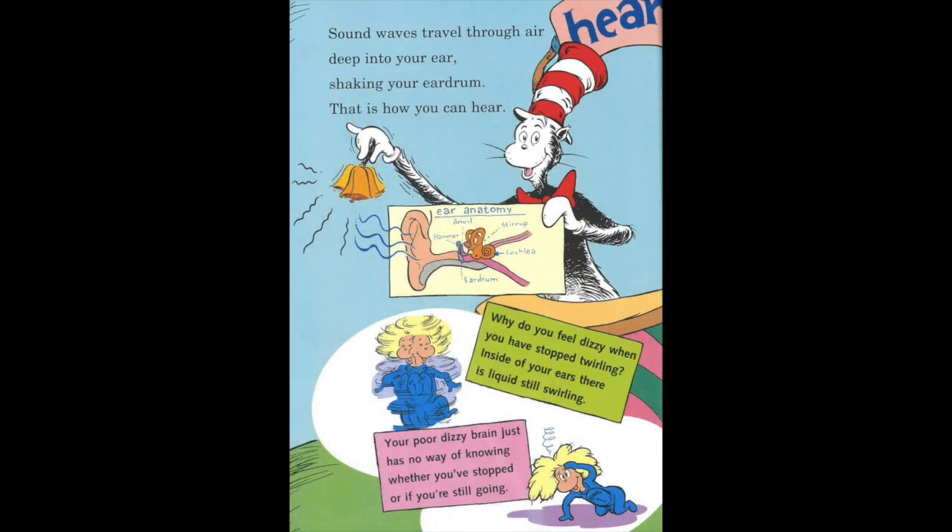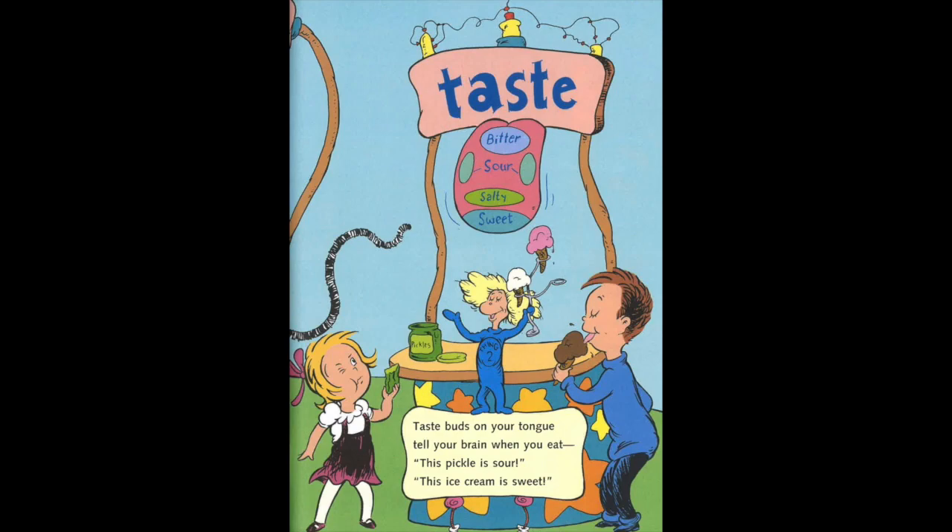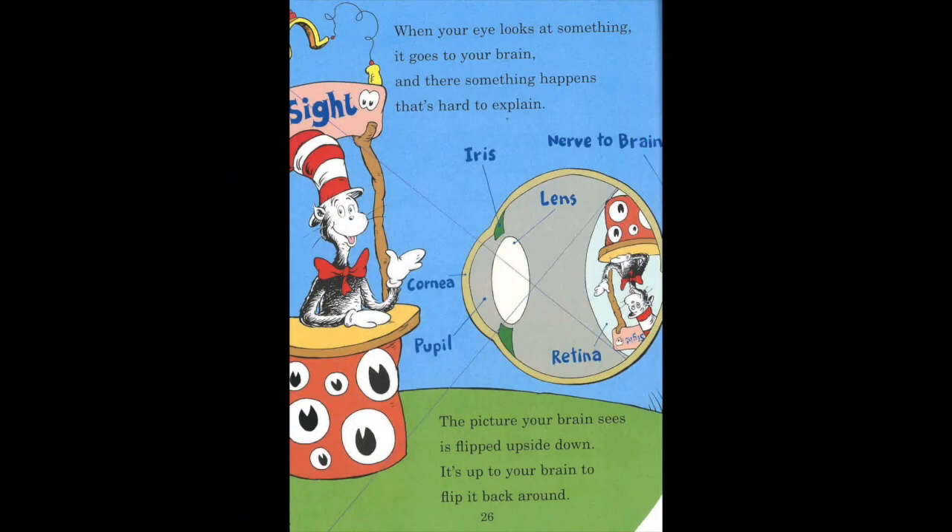Sound waves travel through air deep into your ear, shaking your eardrum. That is how you can hear. Why do you feel dizzy when you have stopped twirling? Inside of your ears, there is liquid still swirling. Your poor dizzy brain just has no way of knowing whether you stopped or if you're still going. Taste buds on your tongue tell your brain when you eat. This pickle is sour. This ice cream is sweet. When your eye looks at something, it goes to your brain, and there something happens that's hard to explain. The picture your brain sees is flipped upside down. It's up to your brain to flip it back around.